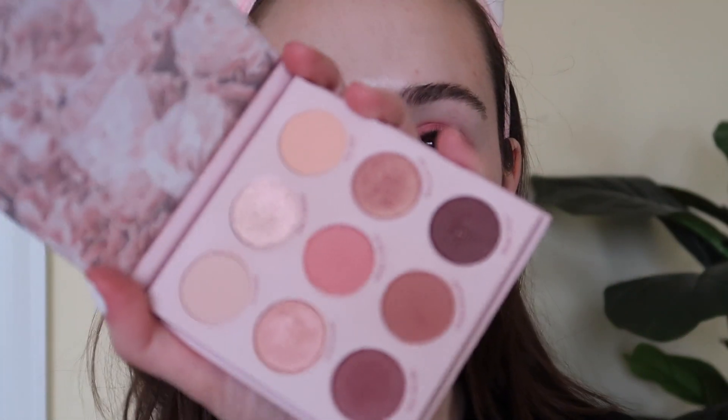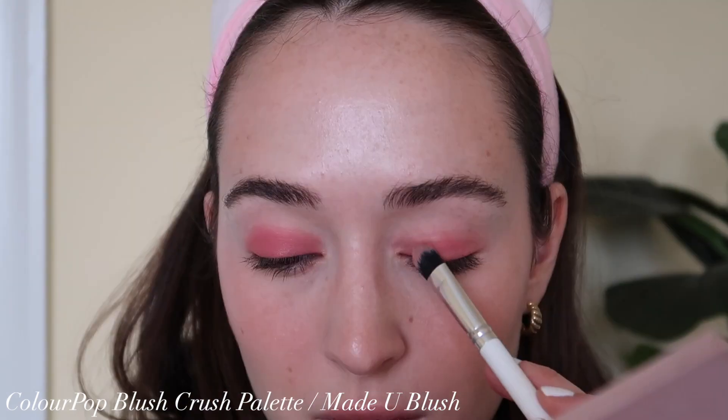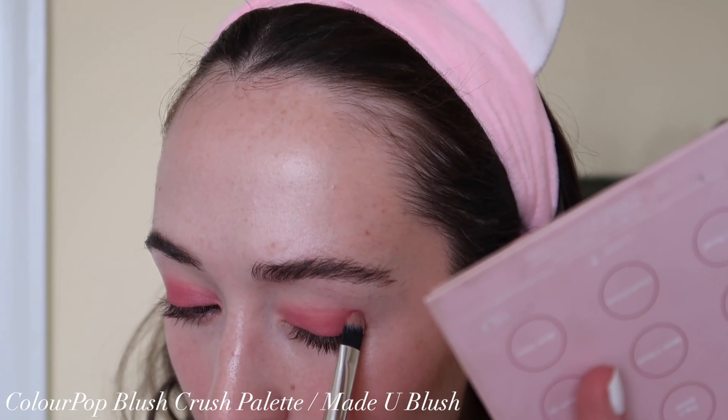I'm going to start by using the Tower 28 lip-to-cheek blush on my eyes as a base — I don't know if that's a good idea but it's the idea I had, so I'm going with it. Just a little bit, almost like a primer for the matte eyeshadow to stick to. Now I'm packing the 'Made You Blush' eyeshadow from the ColourPop Blush Crush palette all on my lids, going back and forth with my finger and a brush. I want a nice clean matte look, so I'm blending out the edges just slightly.